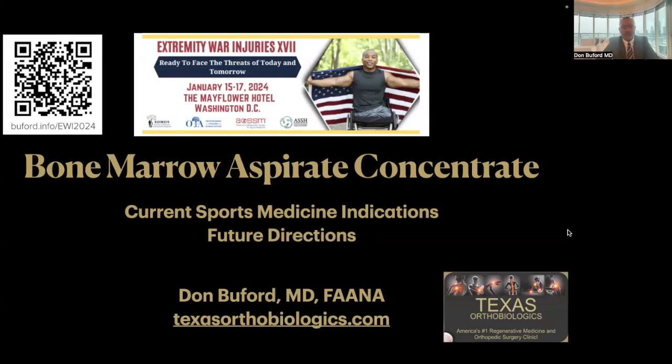Hi, everyone. I just want to say that I'm really appreciative of the chance to participate in this meeting. Sorry I can't be there in person. If you can see behind me here, I'm in Dallas and snow's coming down pretty good right now.